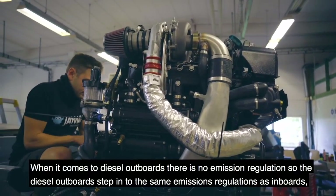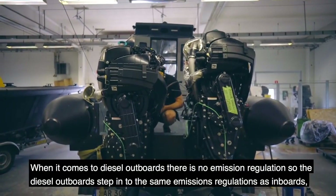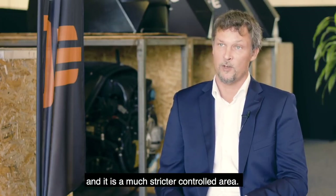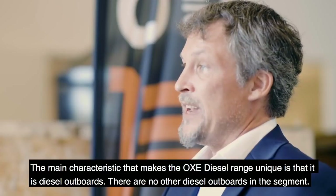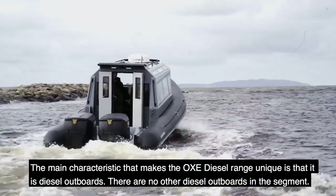When it comes to diesel outboards, there are no emission regulations specific to outboards. So diesel outboards fall into the same emission regulations as inboards — hence a much stricter controlled area. The main characteristic that makes the OECA unique is that it's a diesel outboard — there are no other diesel outboards in this segment.